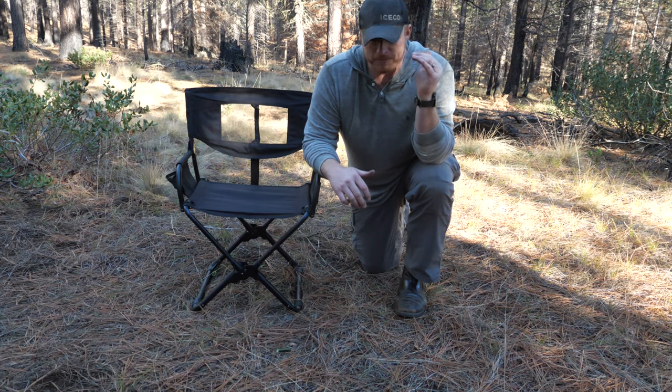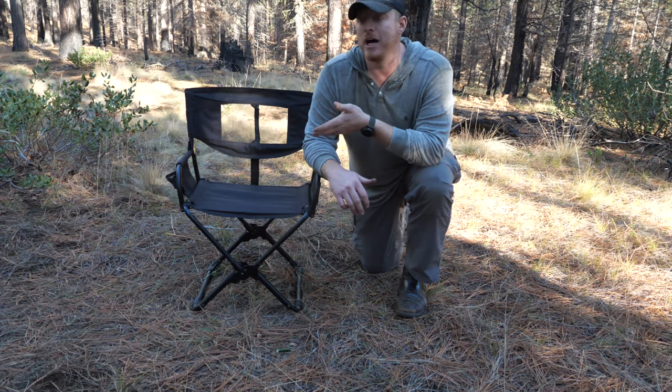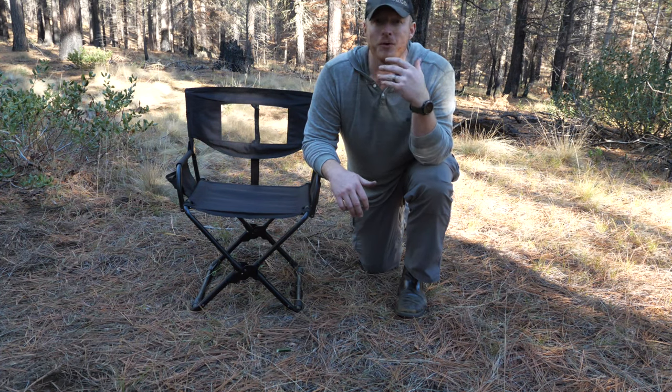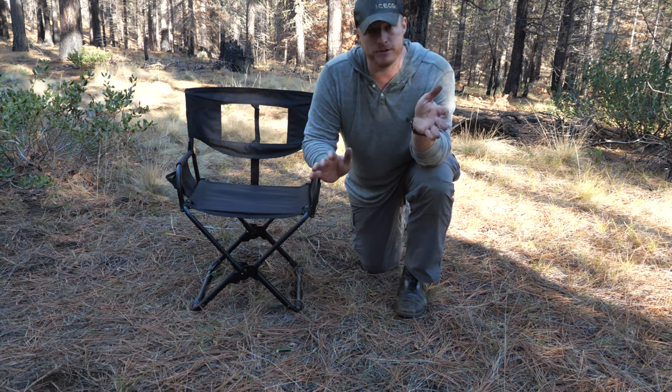Being a bigger guy is a disadvantage for any camping chair. I do wildland fire all summer long so I'm used to sitting in the dirt, but there are some days you just want a comfy chair to have a beer and sit next to a fire without worrying about it breaking or falling over.